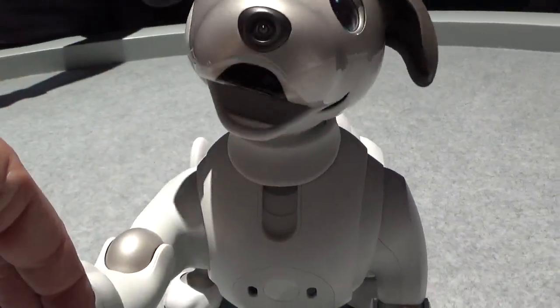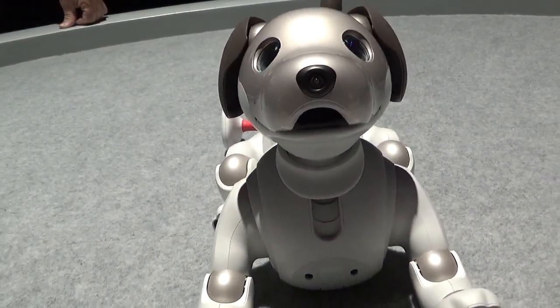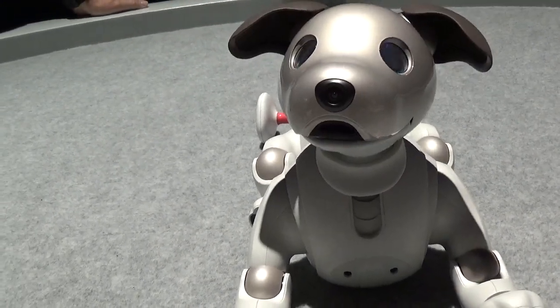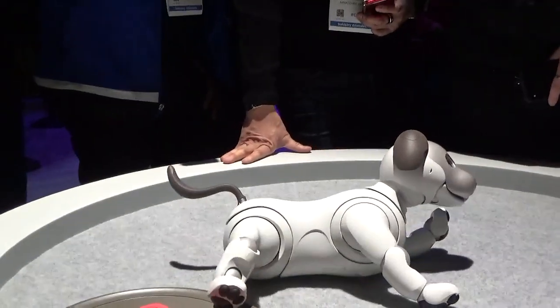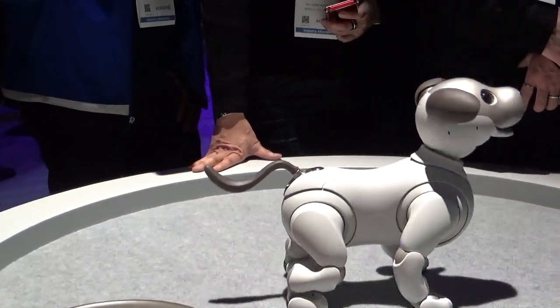Let's say you and your wife have an Aibo. You're the one who gives it the most commands — 'Aibo sit,' 'Aibo speak' — and you're always petting it, showing it's a good dog. Aibo will listen to you more often. If she's the one who shows the most affection, always playing with Aibo, he might get more excited around her.